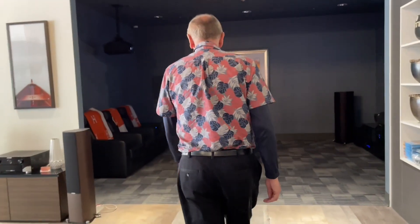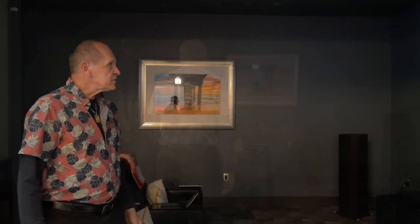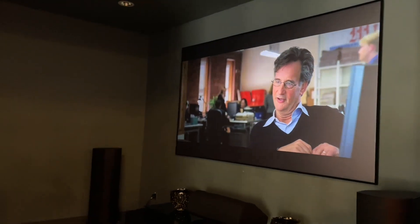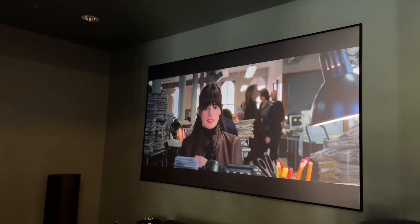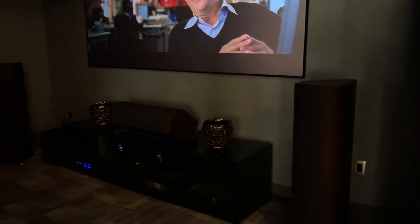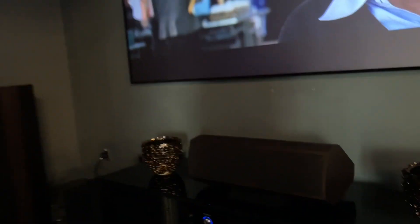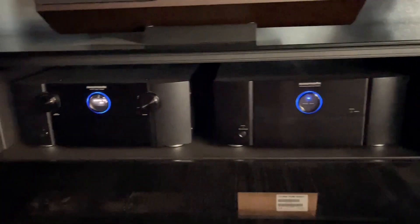As we step in here, this is the home theater. Right now it's showing The Devil Wears Prada. This is a 4K Sony projector. These are the Sonetto 8 speakers from Sonus Faber with the matching center channel on the front. We're running a Marantz processor with two Marantz power amplifiers — a 7-channel and a 5-channel. In the ceiling we're running Martin Logan speakers, and in the back of the theater we're running the McIntosh MC350s.